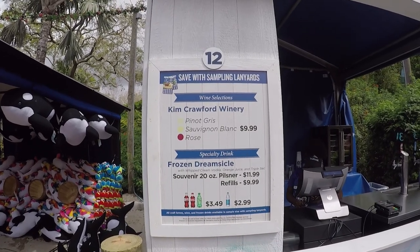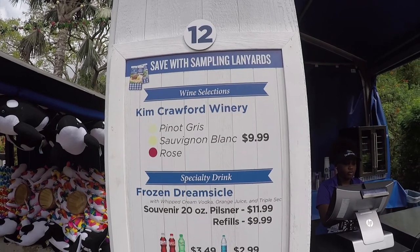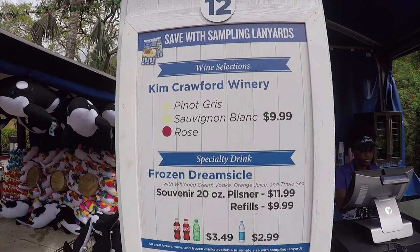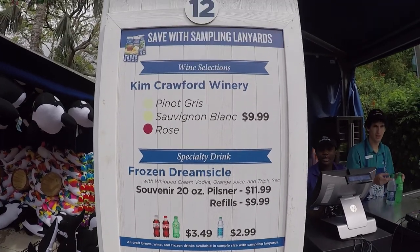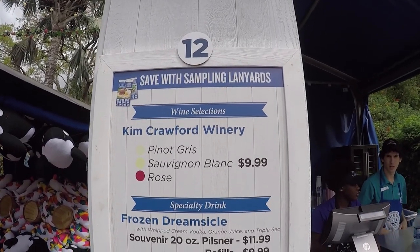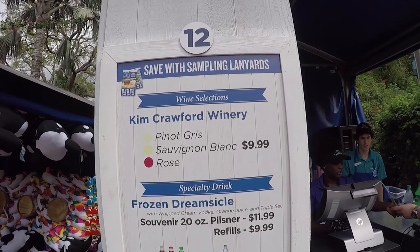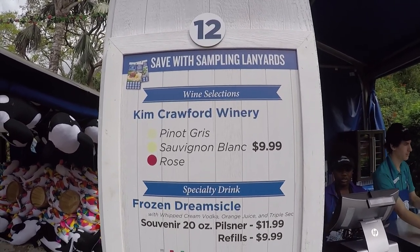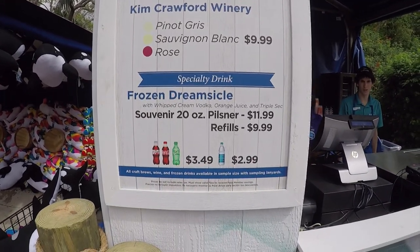Another location for wine samplings here. One key note about locations like this where it's single glasses of wine or drinks — these actually work with your punch card, so keep that in mind. It's only when you have a sampler around $14 or $15 where you're getting multiple drinks at a time that those do not work with your punch card. But places like this do.